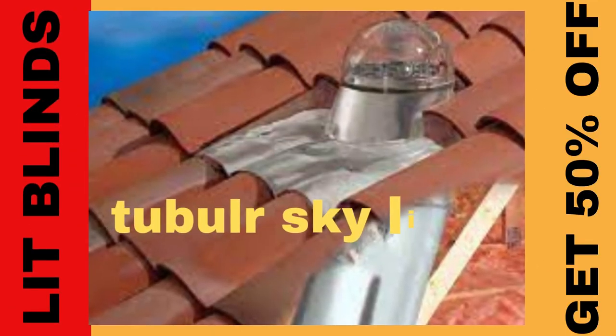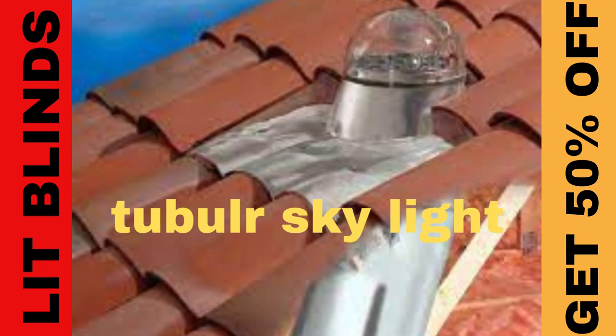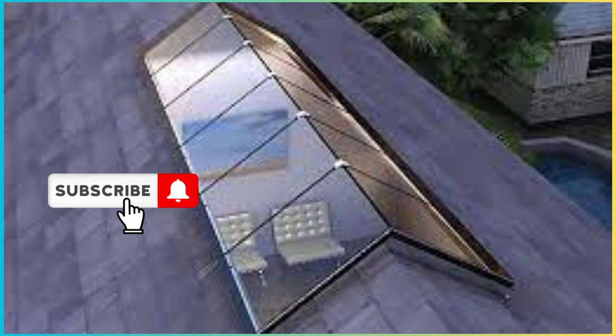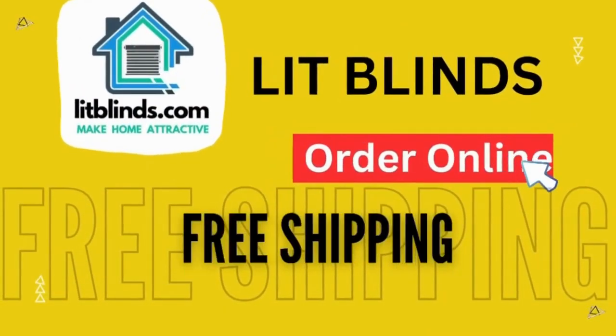Skylight sheets are also highly versatile, available in various styles, sizes, and colors, making them suitable for a wide range of architectural designs — from modern, minimalist structures to traditional or industrial settings. Order online with free shipping.